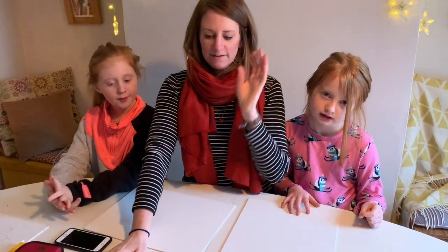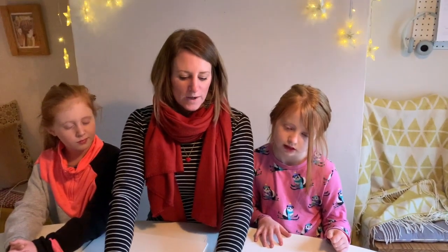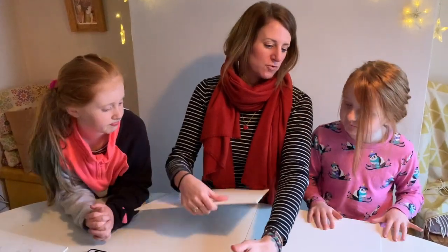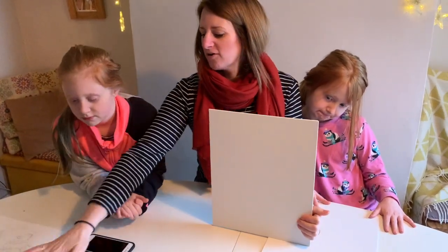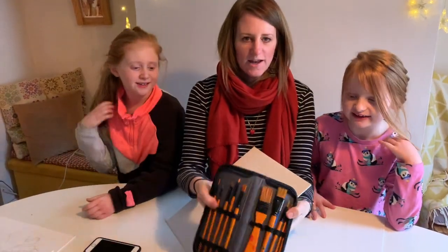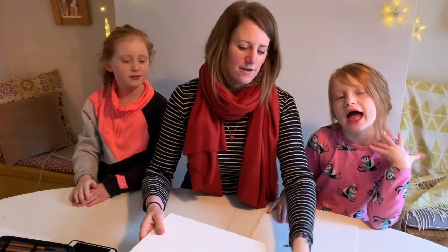I did a little sketch of myself and the girls both did theirs. We did ask daddy to do one but he didn't want to, so now we've decided the time has come. Daddy has to do a self-portrait — and not only that, he's got to do it on some proper professional painting board with proper acrylic paints and some really fancy pants paint brushes that we have in here. So we want a proper work of art from daddy, don't we?